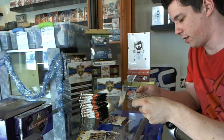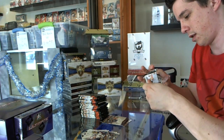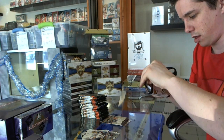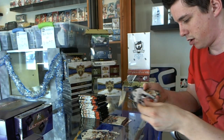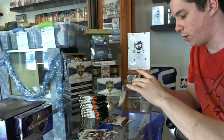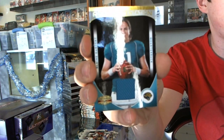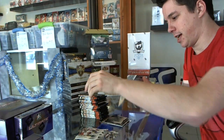Rookie of Tyrod Taylor and base. We've got a rookie orientation jersey, number 299, Blaine Gabbert — Yo Gabby Gabbert — and a rookie of Marcus Cannon.